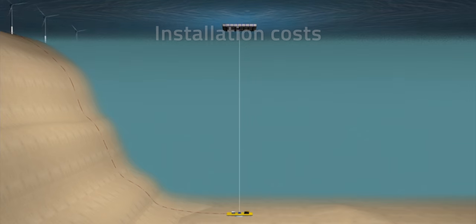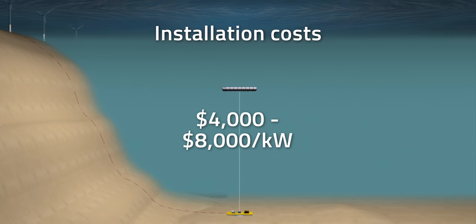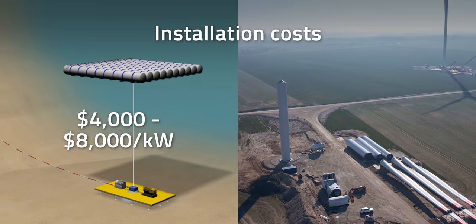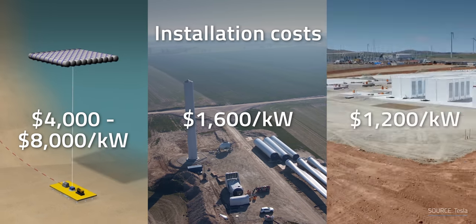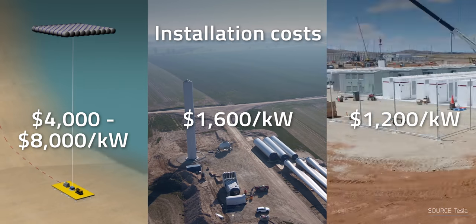More fine tuning is required before the cost can be accurately estimated. Installation costs are also a constraint, since BEST systems come in at $4,000 to $8,000 per kilowatt, while a wind turbine costs $1,600 per kilowatt and lithium-ion batteries come in at $1,200 per kilowatt for a 4-hour battery system.